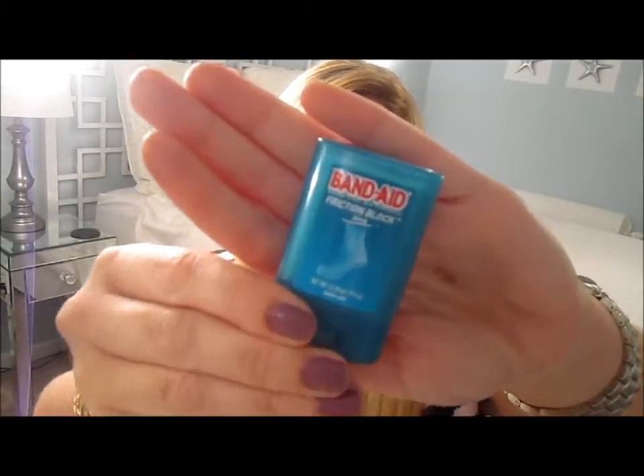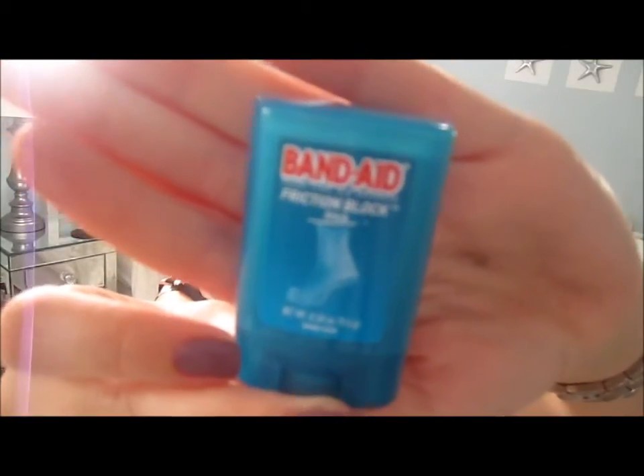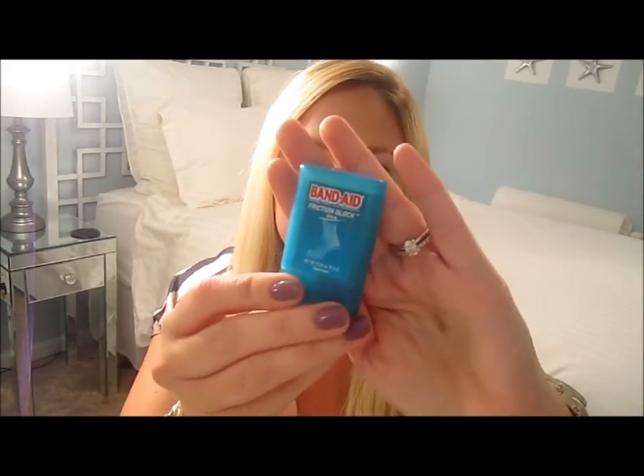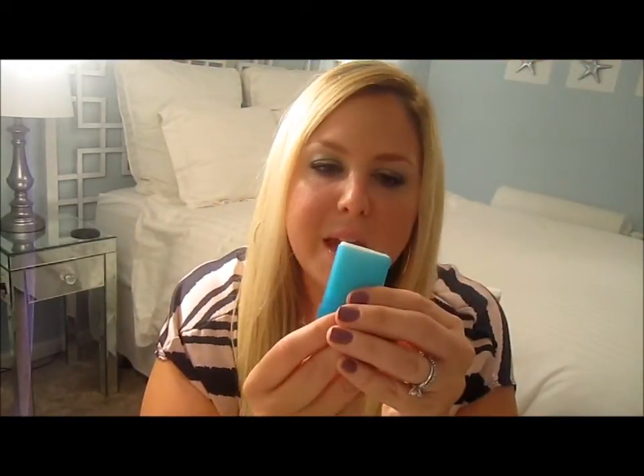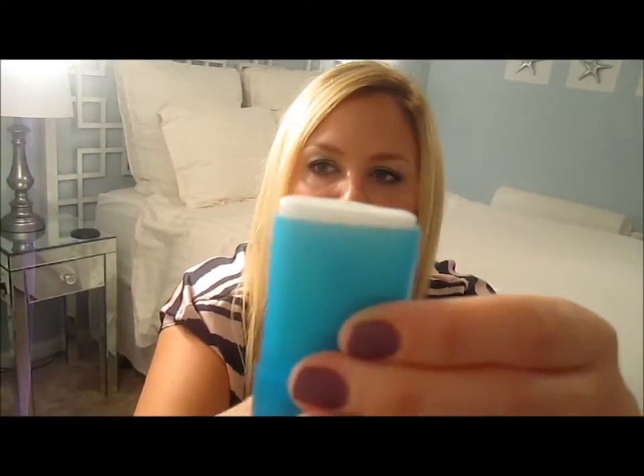The product is Band-Aid Friction Block. It looks like a miniature container of deodorant — the lid pops off like that. Inside there's a little roll-up stick, white, smells clean. It feels very much like chapstick — that's probably the best way to describe it. You just take it and rub it on the blister area, and there's no more pain.